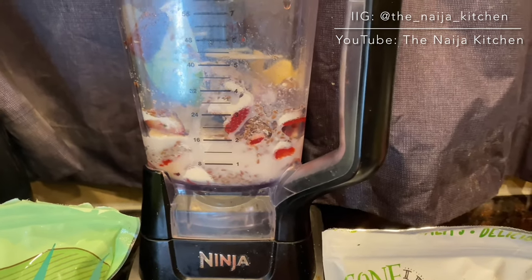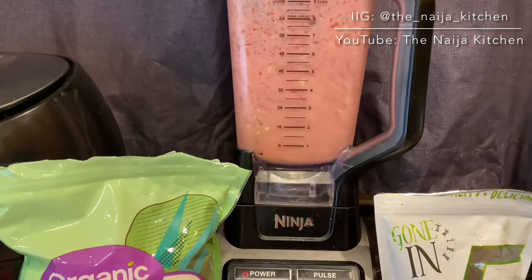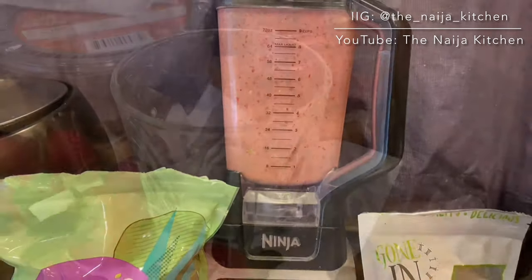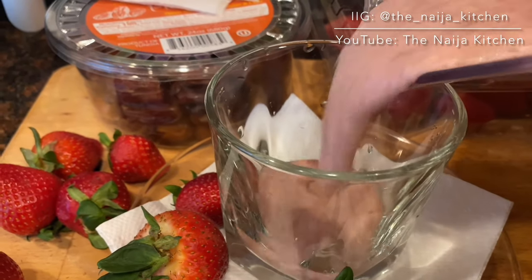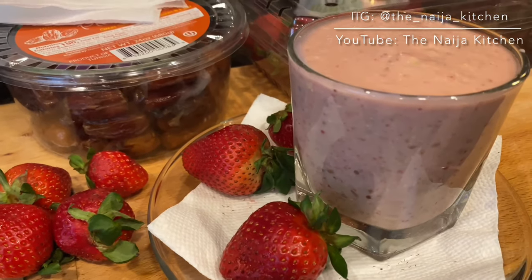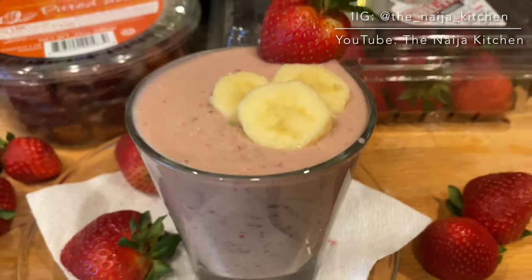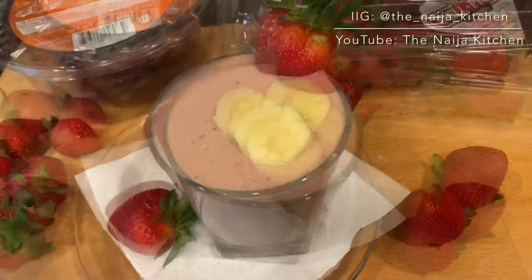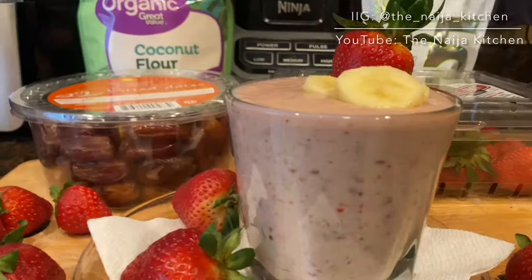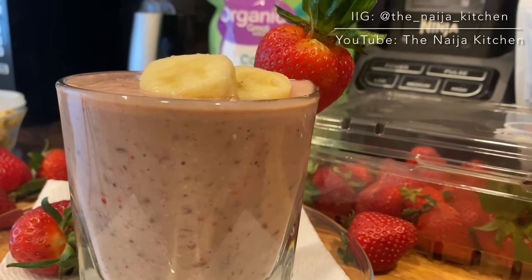Blend these ingredients to a smooth consistency, then pour as much as you'd like into a glass and enjoy. This is definitely another tasty and filling smoothie. Let me know in the comment section if you decide to try any of these smoothies out.